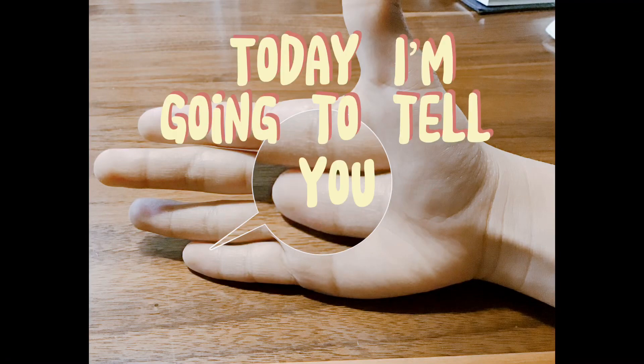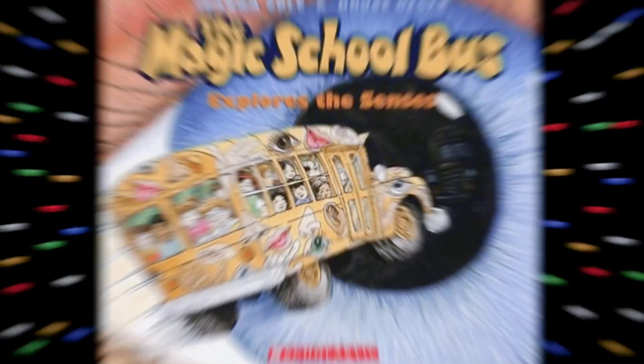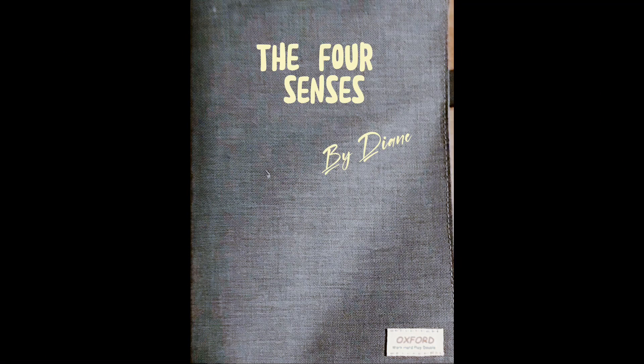Hello! Today I'm going to tell you about the four senses in the Magic School Bus book. The Magic School Bus explores the senses. This is the book I wrote about the four senses.